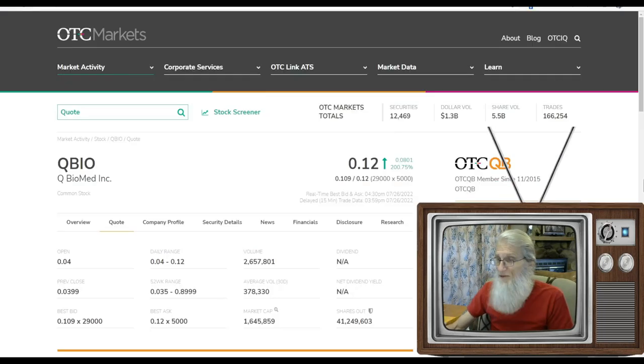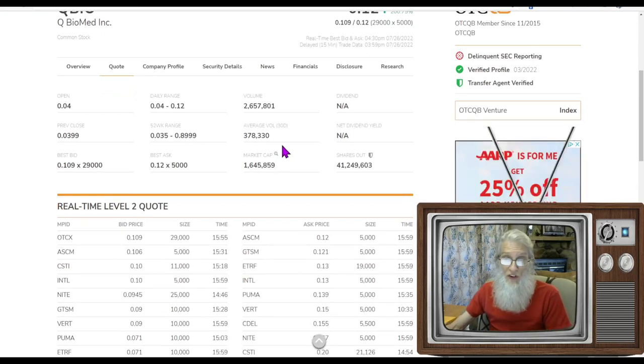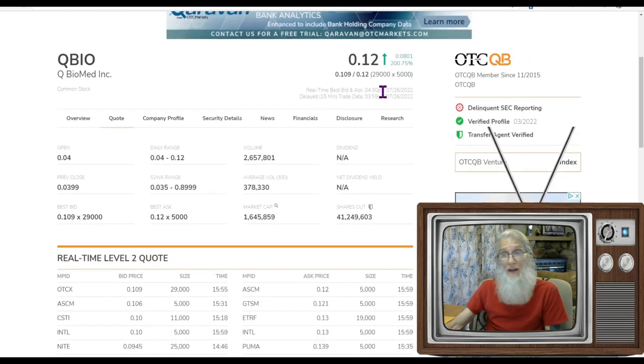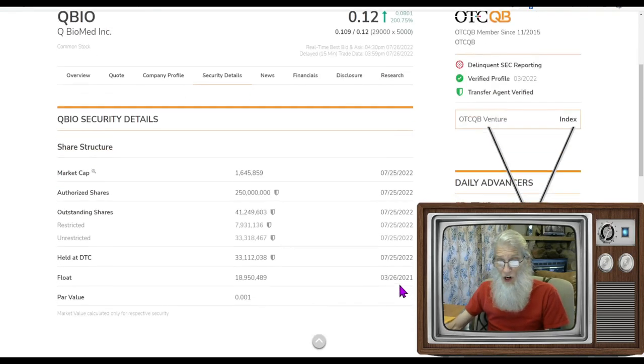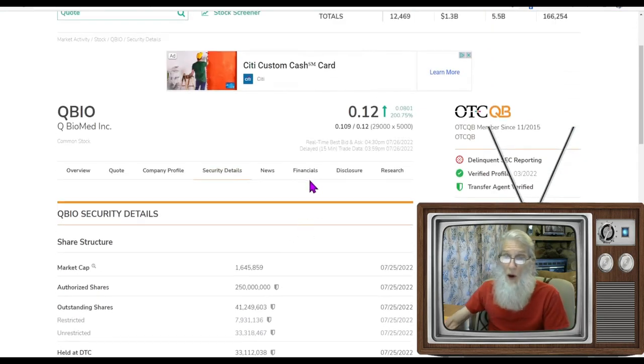What is the relative volume around this company today? Well, she normally does 378,000 shares a day — not a whole lot. Today she only did 2.6 million. This company had over 200 trades today, so we did about six times her normal volume. The float isn't too bad — we got just about 33 million in the float, so that's probably helping the stock to move.